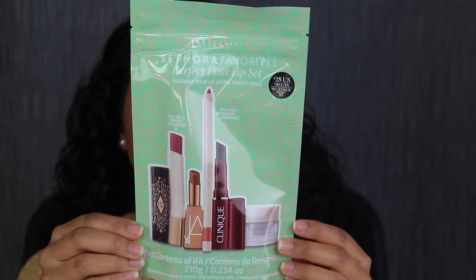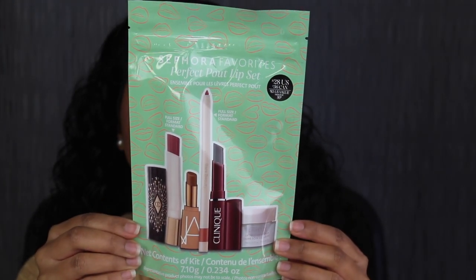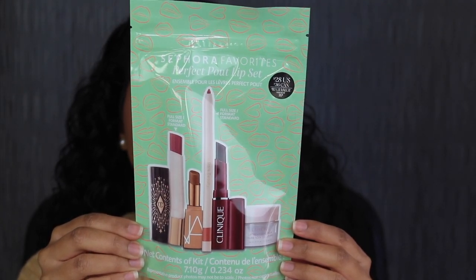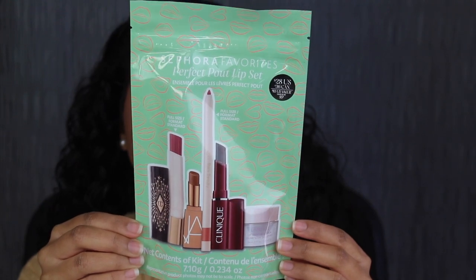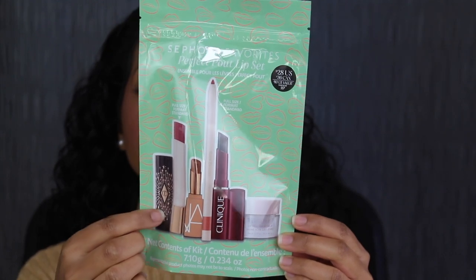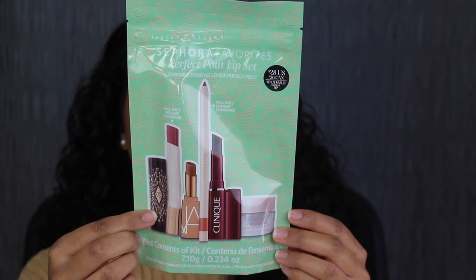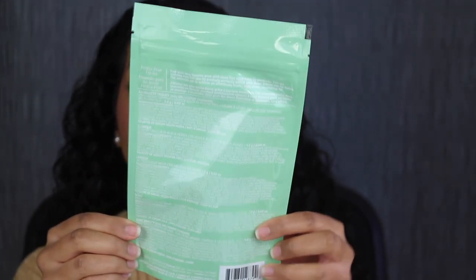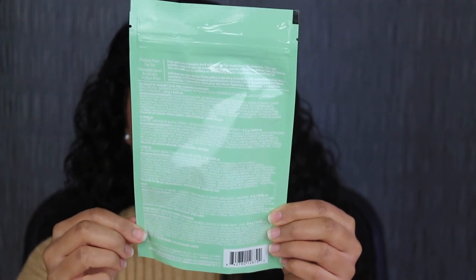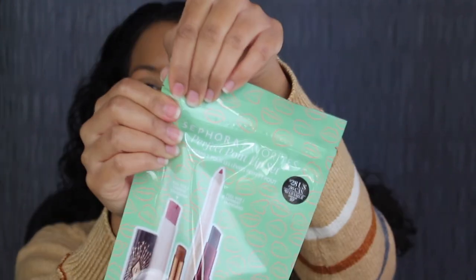Here's a closer look at what the packaging looks like. It comes in this plastic pouch. Up at the top it says Sephora Favorites Perfect Pout Lip Set. It retails for $28 US, $36 Canadian, and it's an $83 US value or $95 Canadian. Here we have a picture of all five products that are included. You get two full-size lip products — a lip balm and a lip liner — and three of them are deluxe sizes at 7.10 grams or 0.234 ounces. On the back you have a little description, the name of each product, the list of ingredients, and where each lip product was made. Let's open this up.